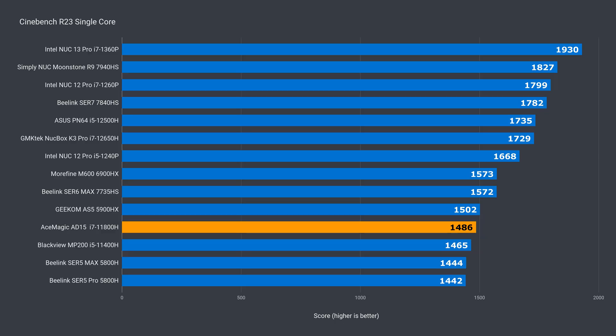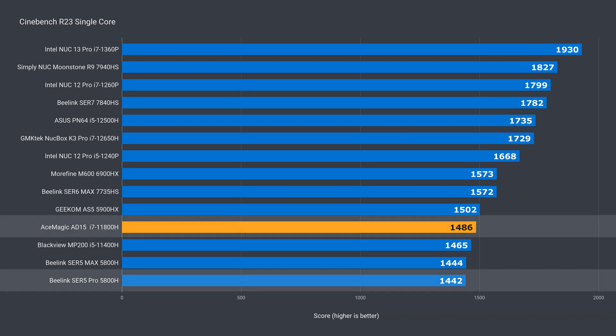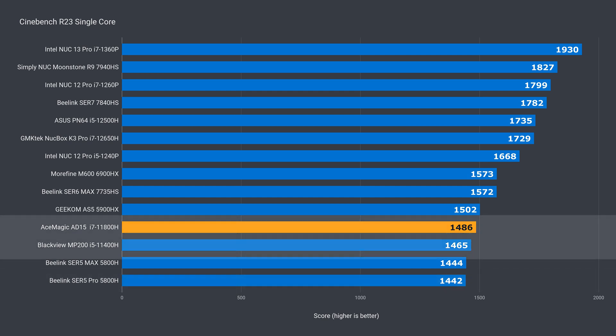Let's see where the AceMagic AD15 with the i7-11800H falls in the current stack of minis. In single core, it's near the bottom of the chart, just staying ahead of AMD's Ryzen 5800H — that's just over 1% ahead of the 11400H. It's still plenty for most applications, but there are lots of faster units now as well.